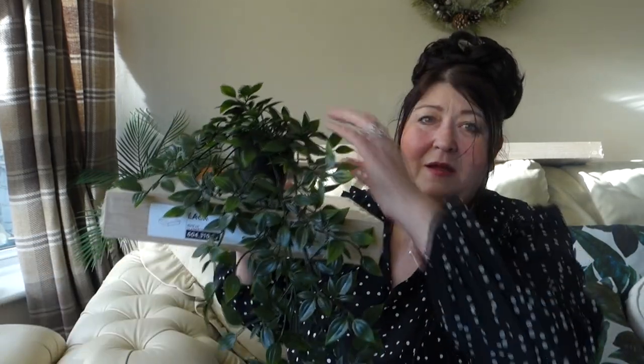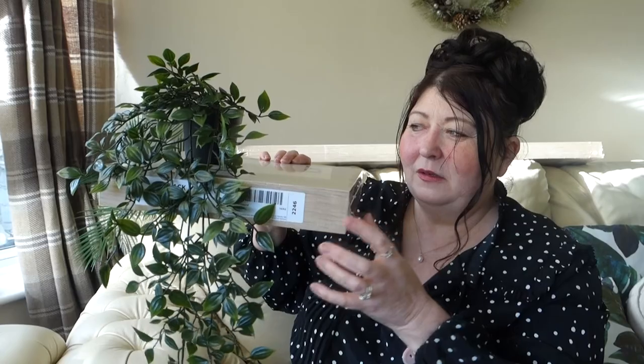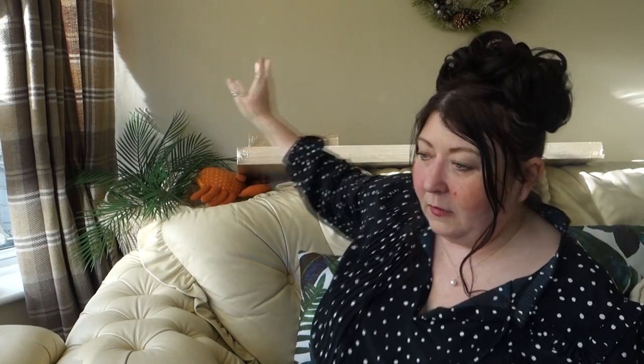They're quite easy to hang. The fastening is just like screws and then it hooks on, a bit like a picture would, so I don't think it would take a lot of weight. You could put a plant on or a little ornament - maybe both. You can put them anywhere, like in a kitchen. That's what I got from IKEA.